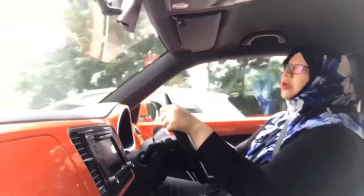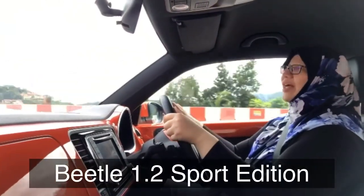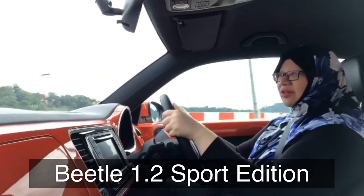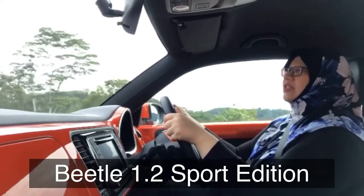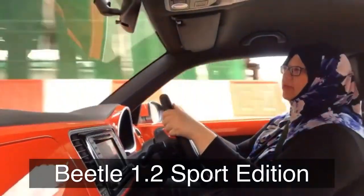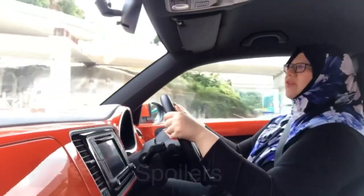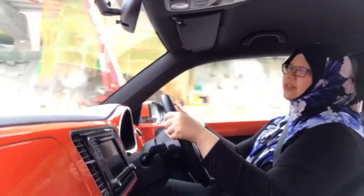So basically, this is the Beetle 1.2 Sport Edition. I don't really drive that fast — I basically go to work and pick my daughter up from school. But it's good to know it's a Sport Edition with leather seats, spoilers, and all those extra benefits. That's a plus point as well.